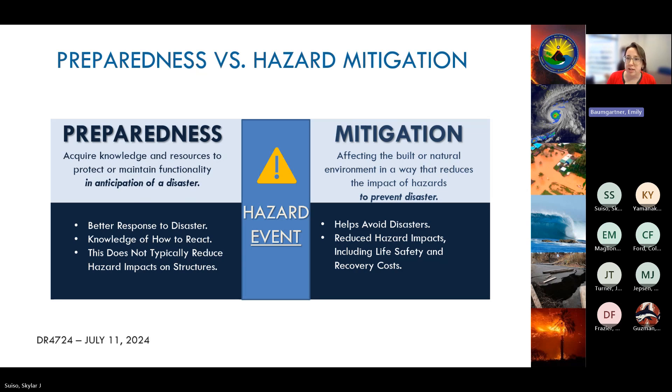On the other hand, mitigation actions aim to disrupt the disaster cycle and eliminate the risk to life, property, and infrastructure. For example, a homeowner in a flood-prone area could elevate their home so that floodwaters go underneath rather than through it, eliminating the risk to life and property altogether.